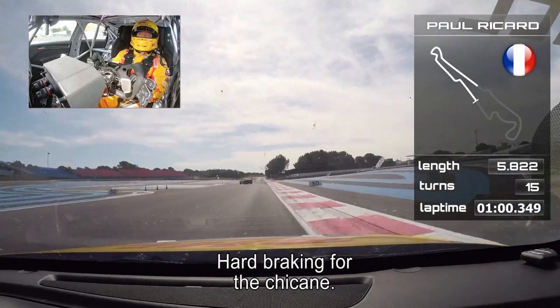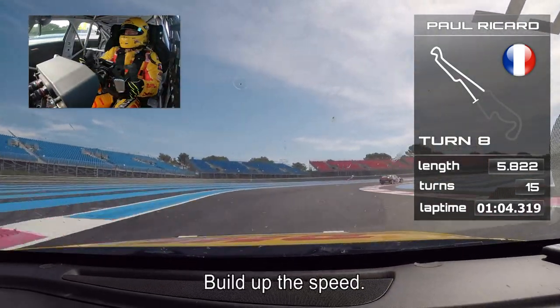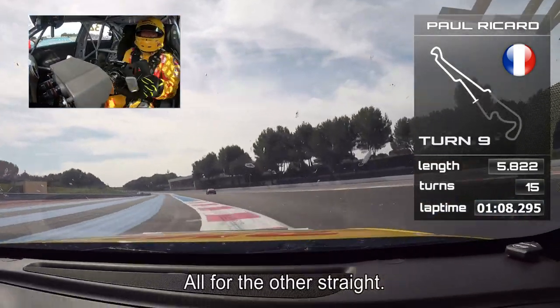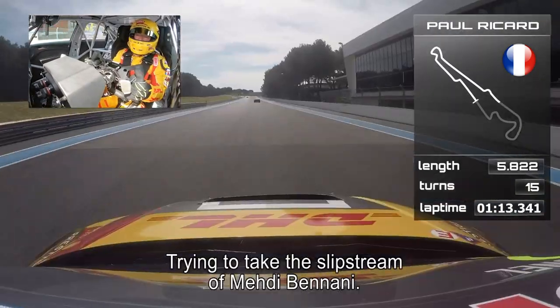Hard braking for the chicane. Left. Build up the speed, all the way for the other straight. And trying to take the slipstream of Mehdi Benani.